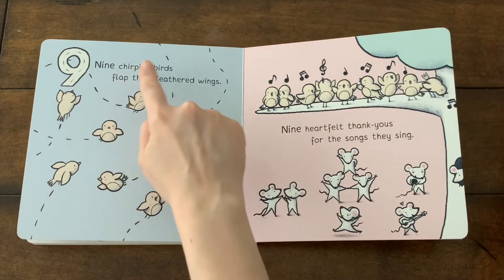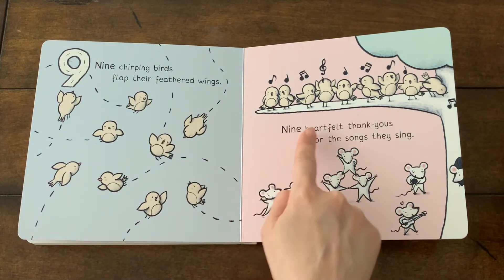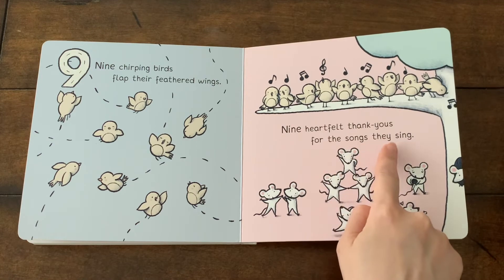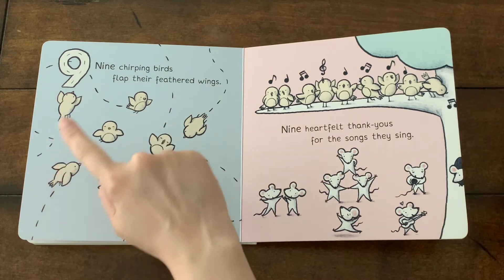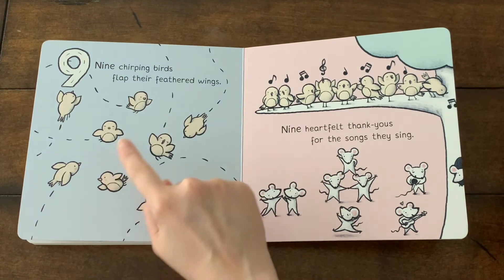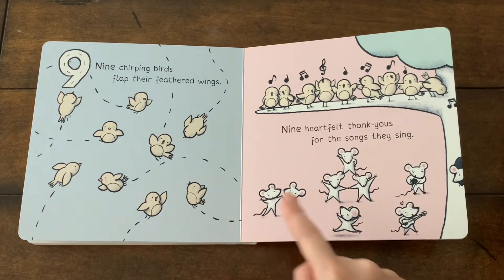Nine chirping birds flap their feathered wings. Nine heartfelt thank yous for the sun they sing. Let's count the yellow birds. One, two, three, four, five, six, seven, eight, nine.